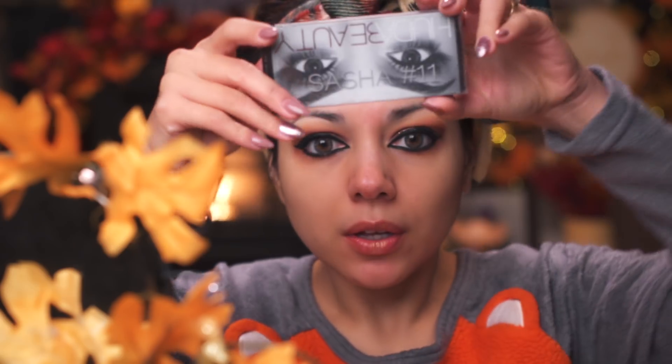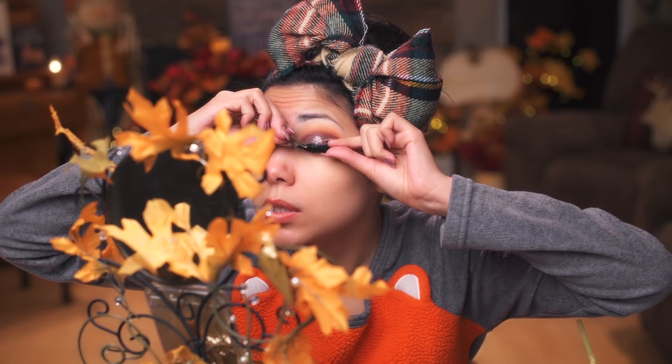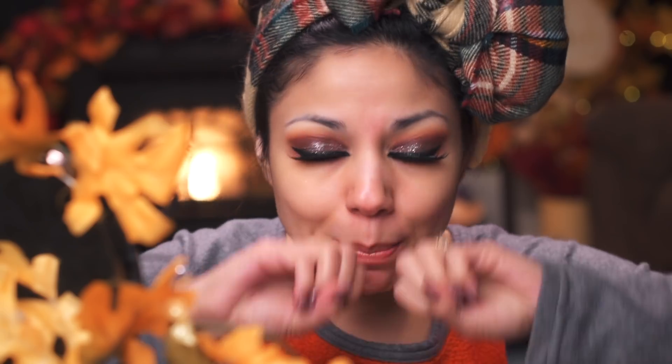Next I'm going to take some lashes from Huda Beauty — these say number 11, but I'm not sure if they actually are since I've been swapping them out. I'm going to place my lash glue using the ends of my tweezers on the lash strip, let it get tacky before I put it on, then apply as close to the lash line as possible. Just look at the difference between this eye and that eye — the power of lashes! Dramatic lashes.